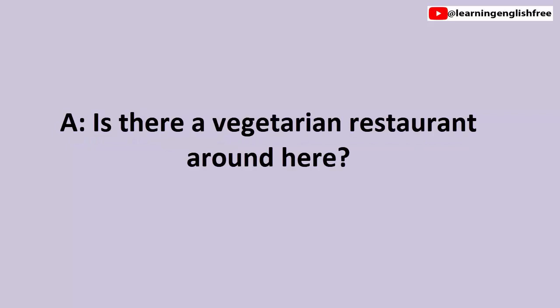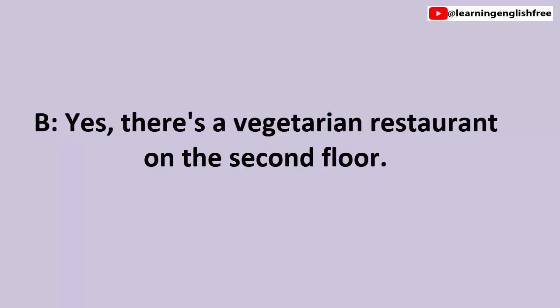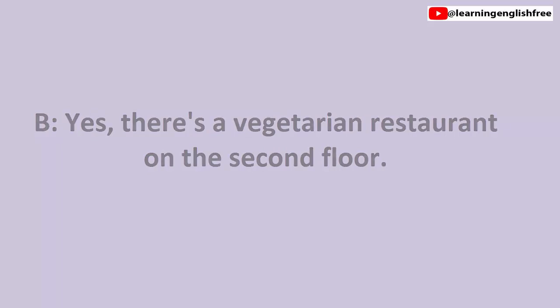7. Airport restaurants. Is there a vegetarian restaurant around here? Is there a vegetarian restaurant around here? Yes, there's a vegetarian restaurant on the second floor. Yes, there's a vegetarian restaurant on the second floor.